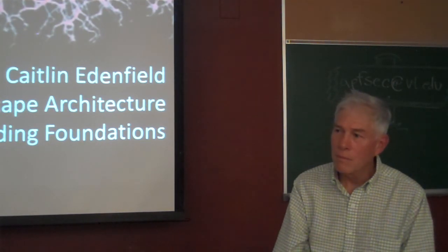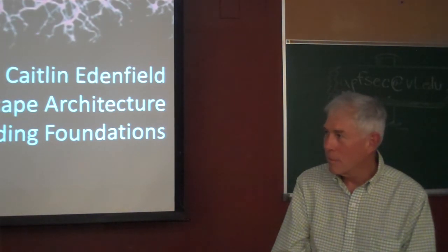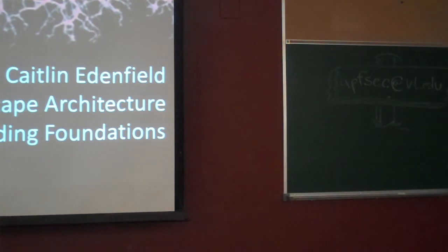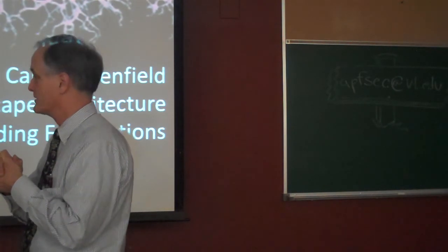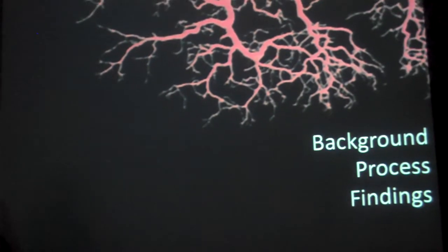We now have Caitlin Edenfield here, who is going to speak about some of her work in Stadium Woods. She is a fifth-year landscape architecture student and did a recent art installation in Stadium Woods — that's her connection to this forum. She'd like to start by sharing a little bit of her personal background, then the process she went through in doing the installation, and then some conclusions she's come to as a result.